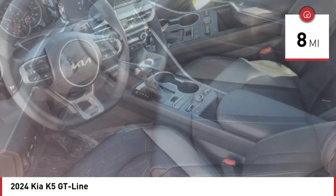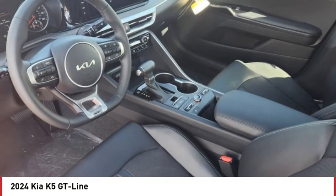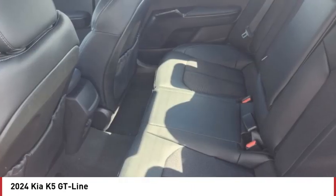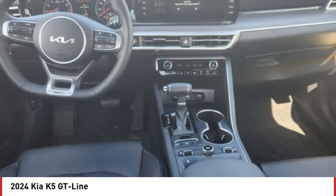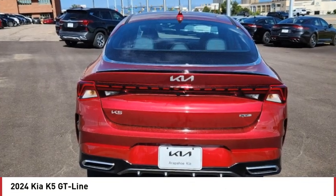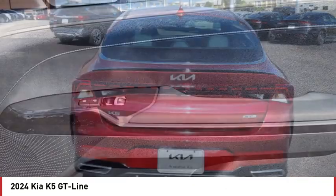Here are some of this vehicle's great options: tire pressure monitor, turbocharged, blind spot monitor, heated mirrors, aluminum wheels, rear spoiler, remote engine start, brake assist, traction control, and stability control.